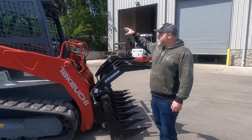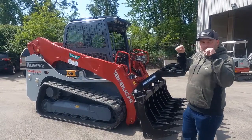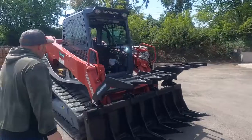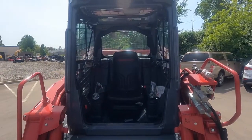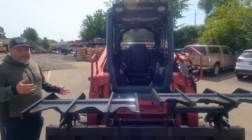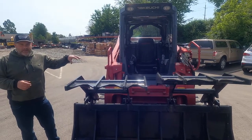Another nice feature about the Takeuchis is they were the first — there's only one other manufacturer doing it now — but you have a roll-up front window on the Takeuchi machines. It makes it a lot easier on a job site if you need to open the door; you don't have to have the loader arms all the way down on the ground to get in and out. Or in the event of a fire and the loader arms are stuck in the air, you can get out of this machine quickly.